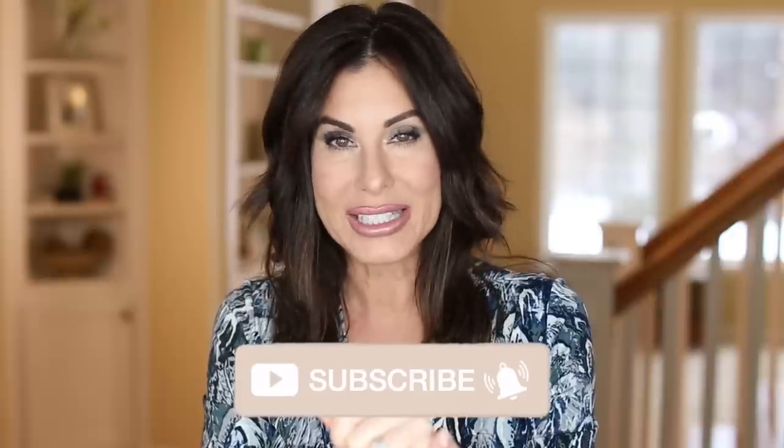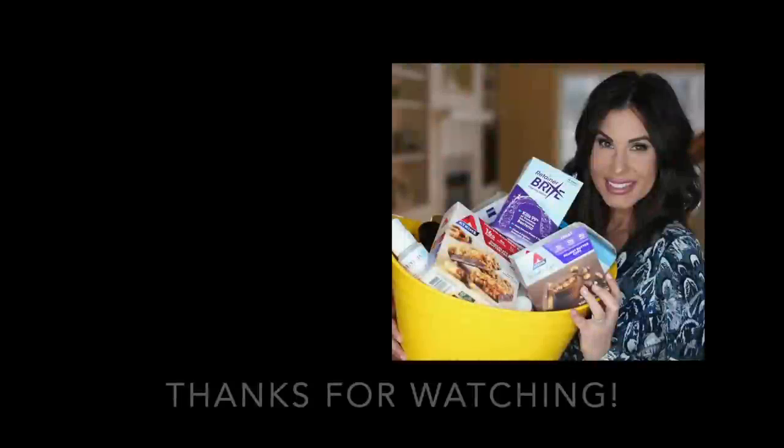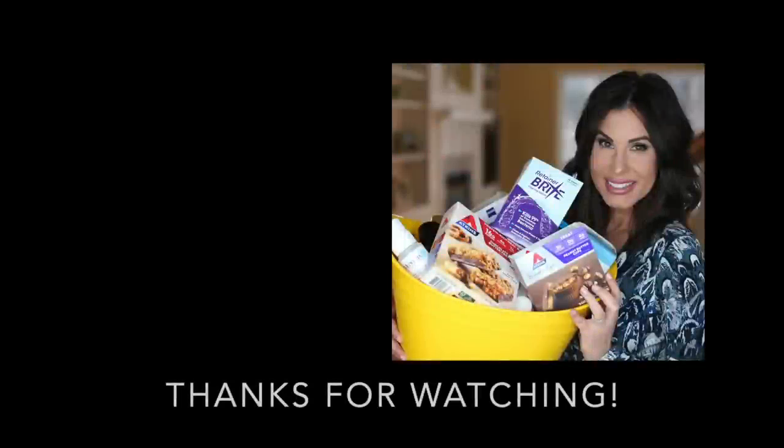You're not going to want to miss it. Thanks for joining me and I will see you in the next video. Take care. Bye.